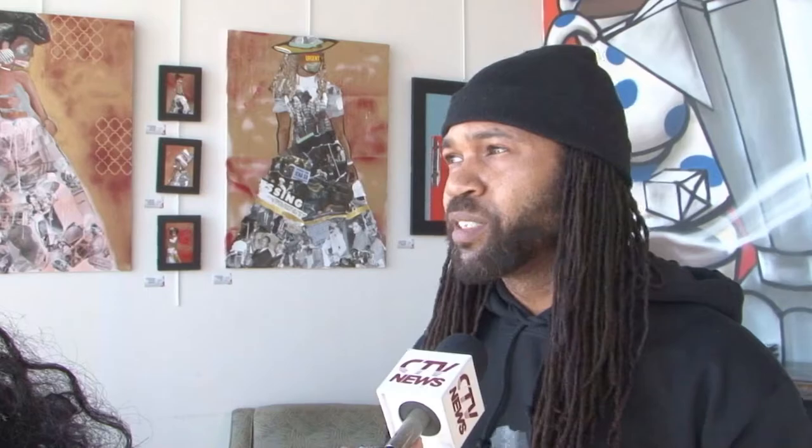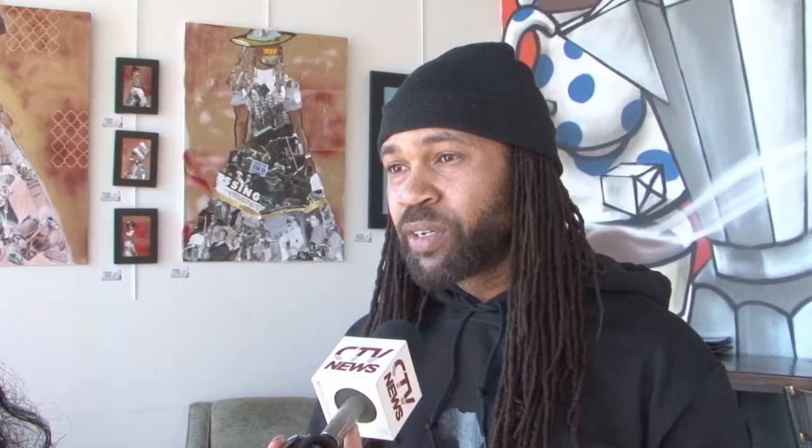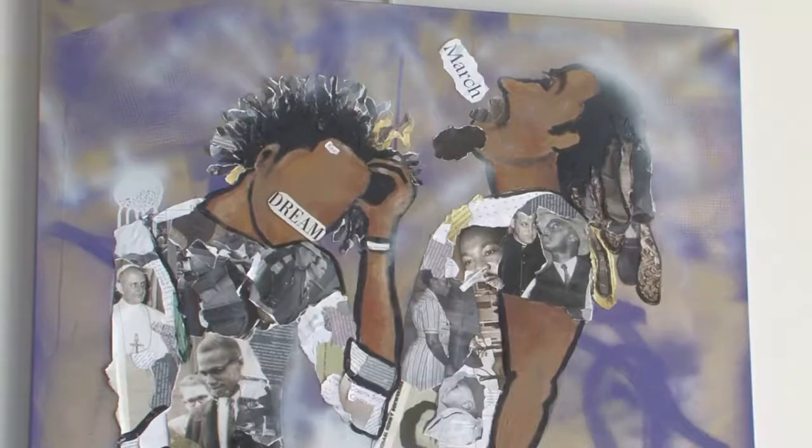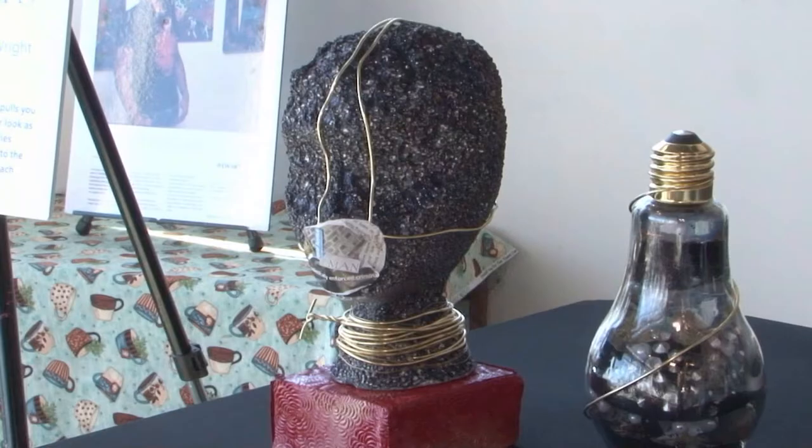This is Wright's third solo exhibit. For this one, he wanted to put a new twist on a historic movement. "I just think it's important because history repeats itself. So it's important that we know where we came from to know where we're going. I just think it's important that we pay tribute to the people who came before us."